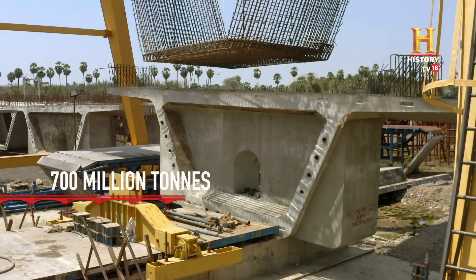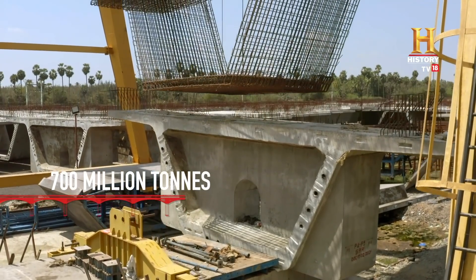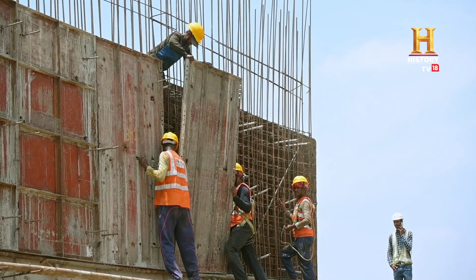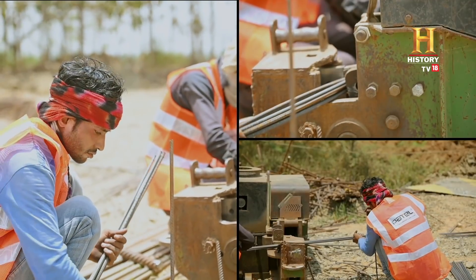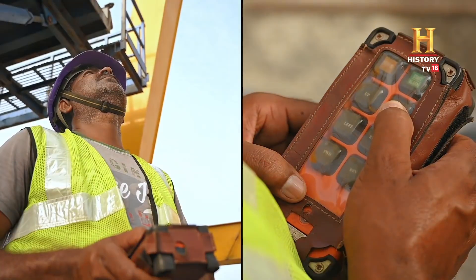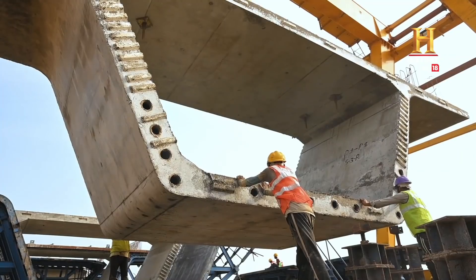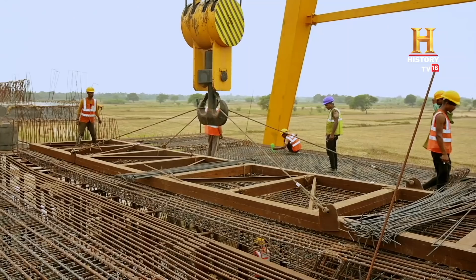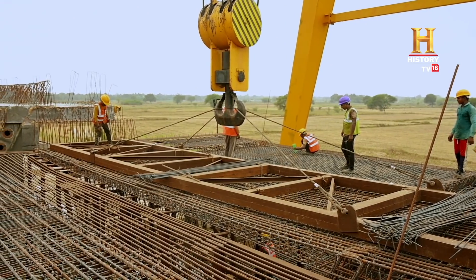Each span, weighing more than 700 million tons, is precast at the nearby yard. A specially designed fully automatic launcher then places it over the bridge's pillars, and pre-stressed cables make it home.